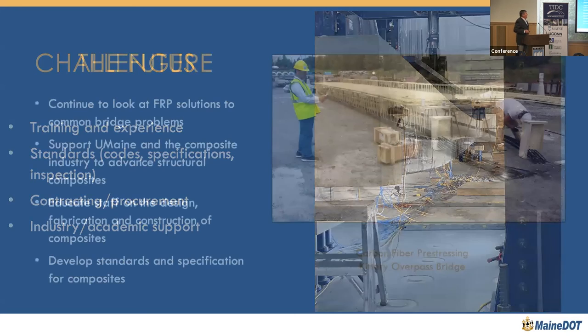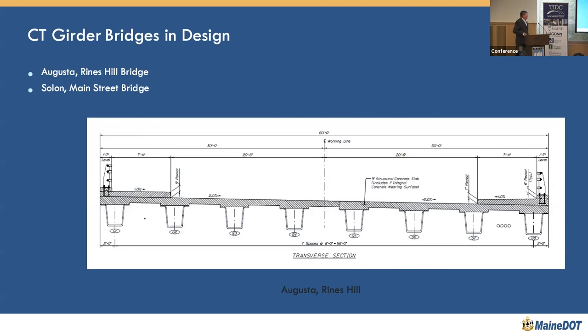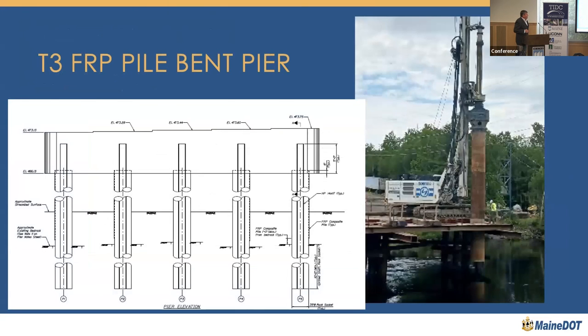Looking at the future, we have a couple of CT girder or G beam bridges in design. Both are going to be bid as bid alternates — a detailed precast pre-stressed concrete option as well as the G beam option — so best value will play in and it'll be a test of cost-effectiveness. We also have another pile bent pier project in the works.